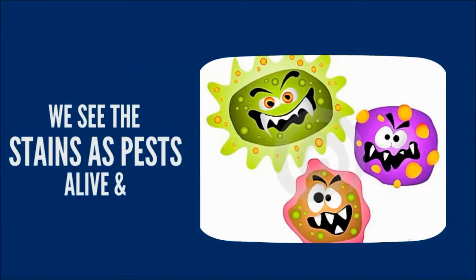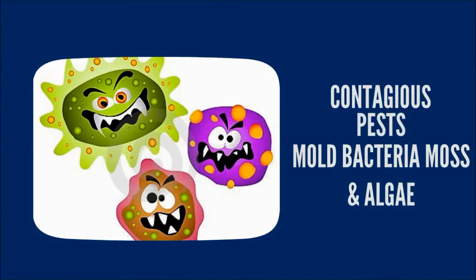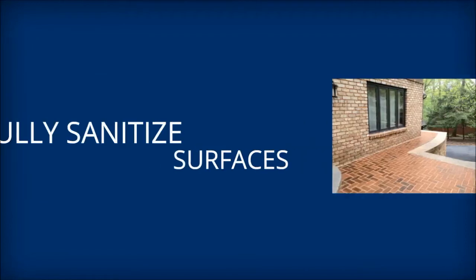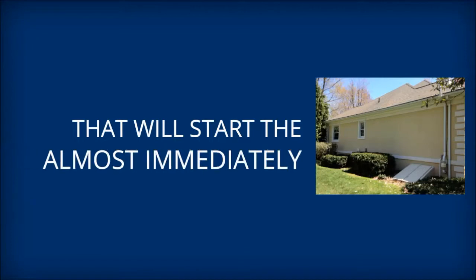With our process, we see stains as pests and treat them in a similar manner. These pests are alive and contagious — like mold, bacteria, moss, and algae. Pressure washing alone will never fully sanitize the surfaces; there will always be microscopic residue left, and that will start the regrowth of these pests almost immediately.